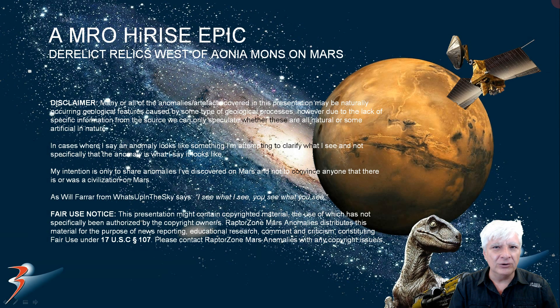Good morning, good evening, or good afternoon wherever you might be. Hope you're having an awesome day. We're continuing our journey with some more Mars anomalies and artifacts, checking out another Mars Reconnaissance Orbiter HiRISE photograph.